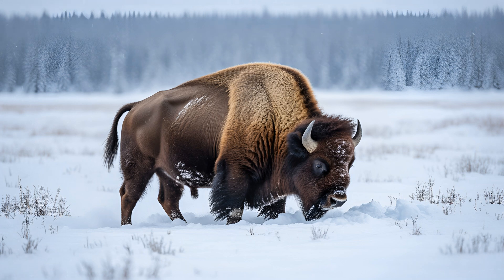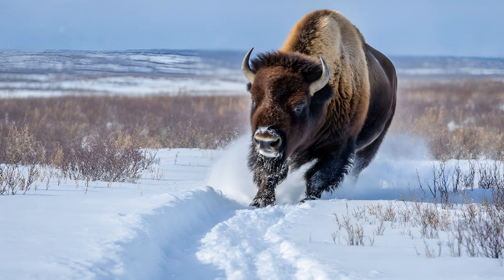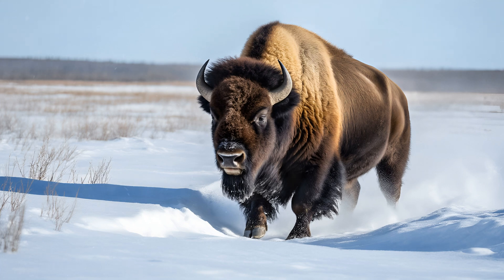The harsh, snowy winters of the Arctic mean food can be buried deep beneath layers of ice and snow. Those massive shoulder muscles and elongated necks allow wood bison to reach higher than other bison, effectively snow-plowing through drifts and accessing vegetation that would otherwise remain out of reach. It's a remarkable adaptation demonstrating how evolution shapes animals to conquer even the most difficult terrains.